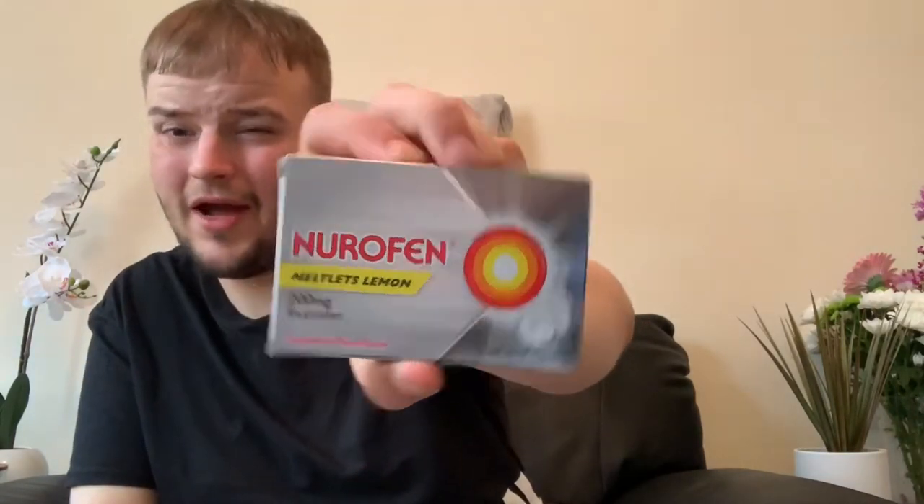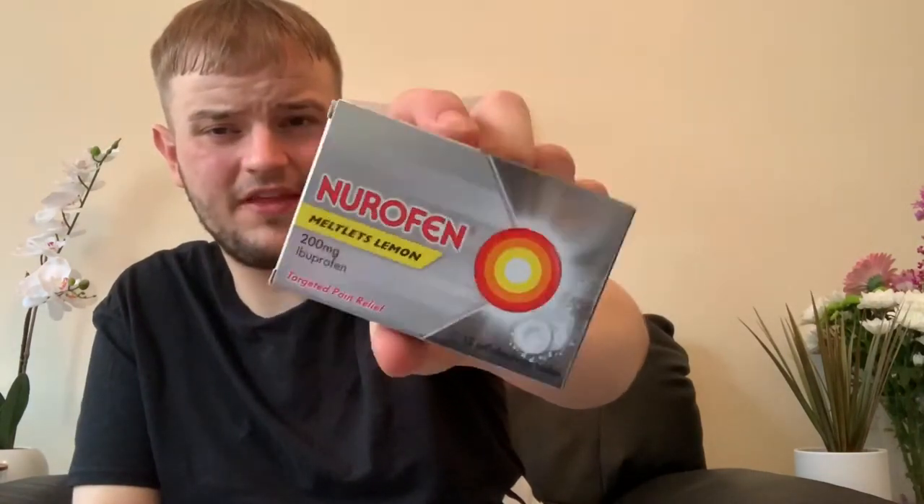Also, just picked up some of the Nurofen Meltlitz Lemon. The reason we picked these up is because my mum isn't really great at swallowing capsules, so she has to have the dissolvable ones. You get 12 in there and they are quite expensive — nearly £4 for these.